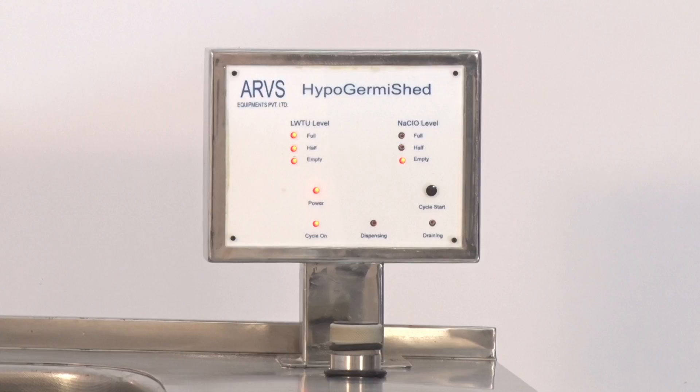On the control panel, you will notice the hypochlorite level decreasing. You will also notice that the indicator 'Treatment Cycle On' on the control panel is turned on. This indicates that the treatment cycle is underway.